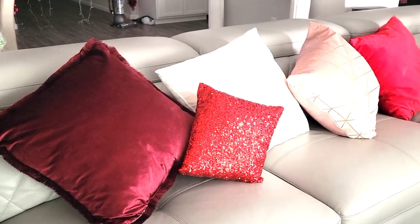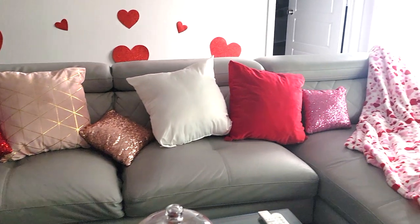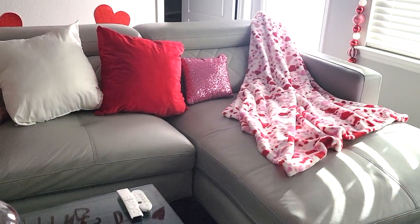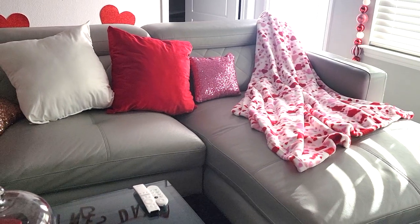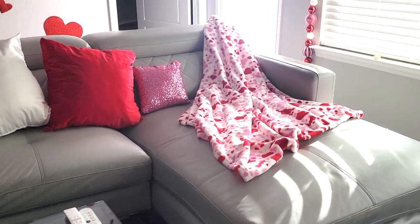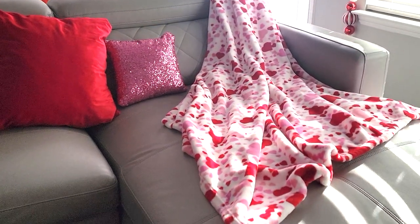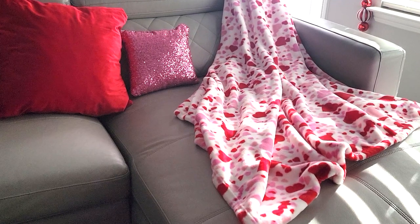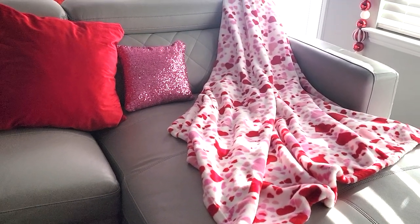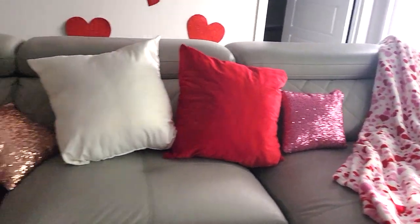I'm going to start off with the couch. I have all of my Valentine's Day pillows here and my new Valentine's Day blanket. If you're interested in knowing where any of these items are, I did haul almost all the items recently, so I will link all those videos down below. If you're curious about a specific item, go ahead and comment in the comment section and I will comment back and let you know where I got everything.